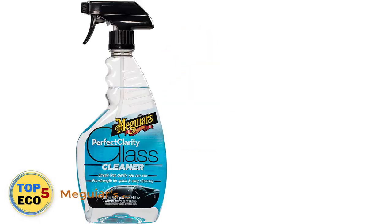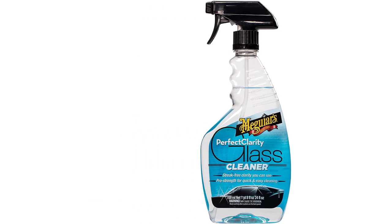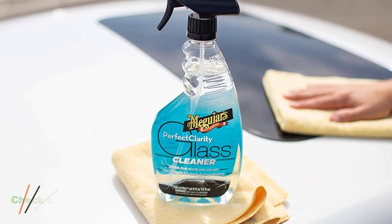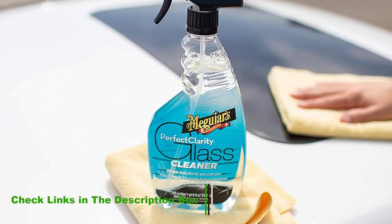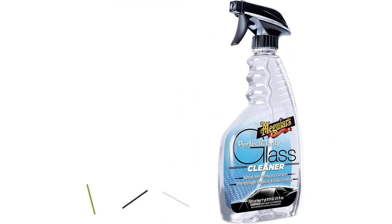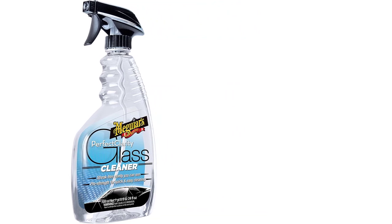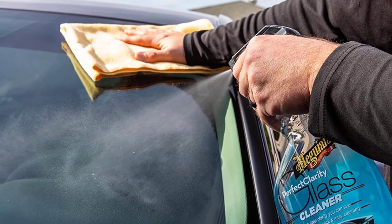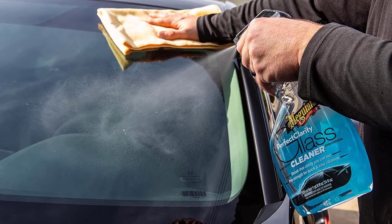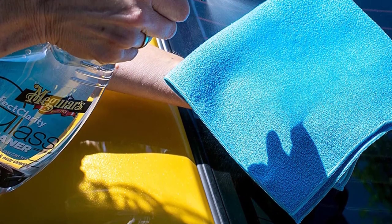Number 2: Meguiar's Perfect Clarity Glass Cleaner. Meguiar's Perfect Clarity Glass Cleaner is an extremely popular car glass cleaner that many auto detailers like to use because of how easily it removes dirt, grime, grease, and even smoker's film that's usually hard to remove. However, it's not recommended to use this product on clear plastics, LCD screens, or painted surfaces. It comes in both a trigger spray and an aerosol, allowing you to pick the consistency you like best. This formula comes from years of working with professional detailers to find the quickest and most effective way to clean glass and mirrors.